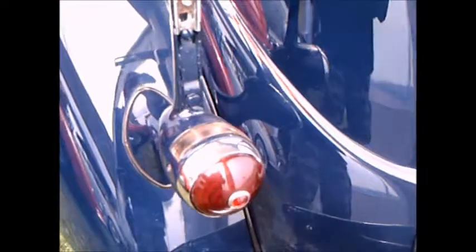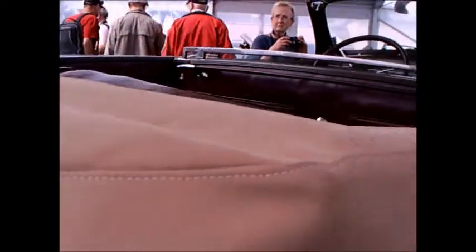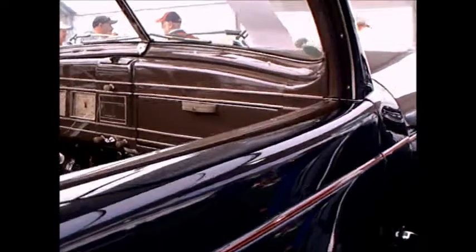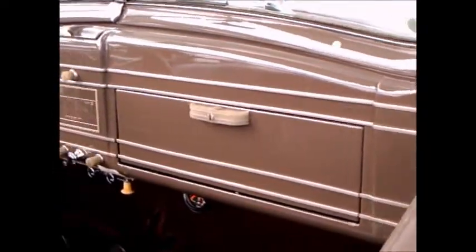This car has a trunk. You notice the detached stoplights there in the back, detached from the body out on pods. It has two spares riding in the front fenders. It still has running boards — running boards were soon to become obsolete, but this car has them.